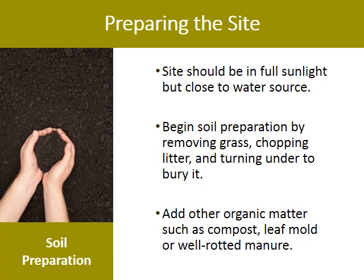Pick the site for your garden in full sun and close to a water source. Begin preparing the soil by removing the grass, chopping down the weeds, and turning the soil over. Add organic matter, leaf mold, and well-aged manure.